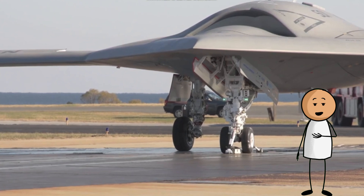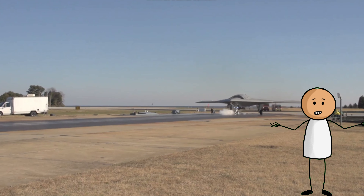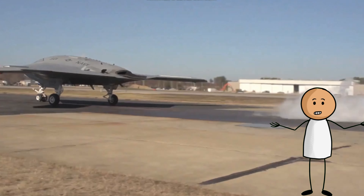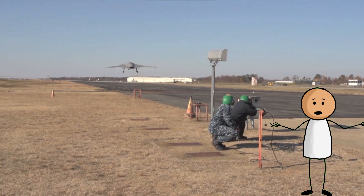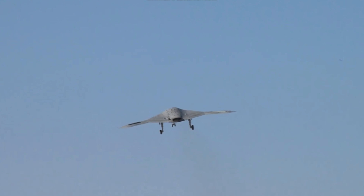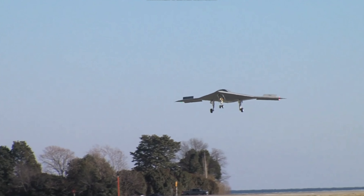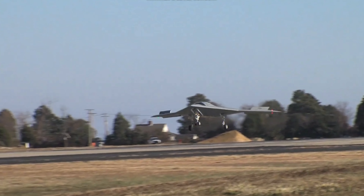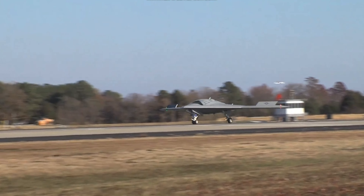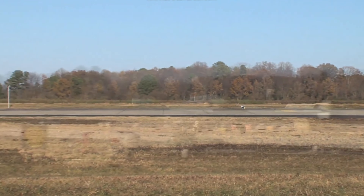The X-47B demonstrators themselves were intended to become museum exhibits after completing flight testing, but the Navy later decided to maintain them in flying condition pending further development. One X-47B performed a required upkeep static engine run in spring 2019, while the other remained stored in a hangar. The older X-47B Pegasus air vehicle was also kept in a covered open-air hangar at Palmdale, a facility not open to the general public.